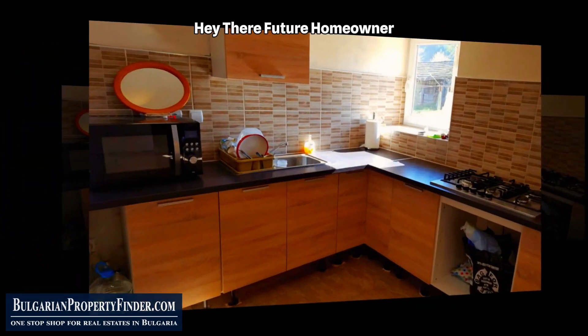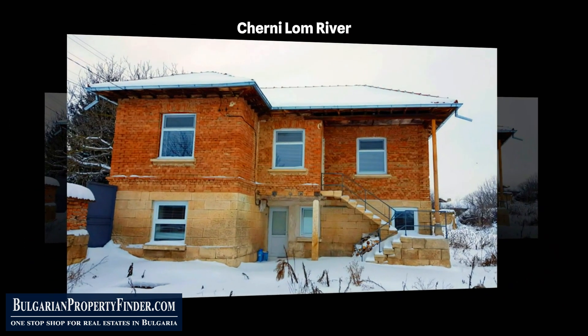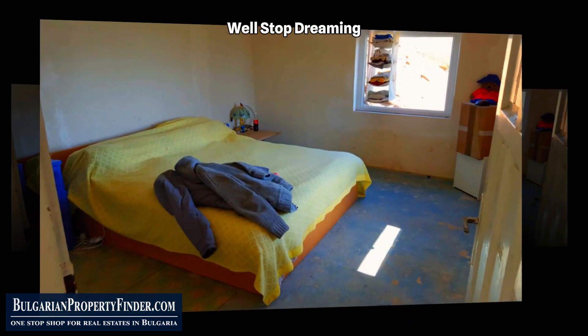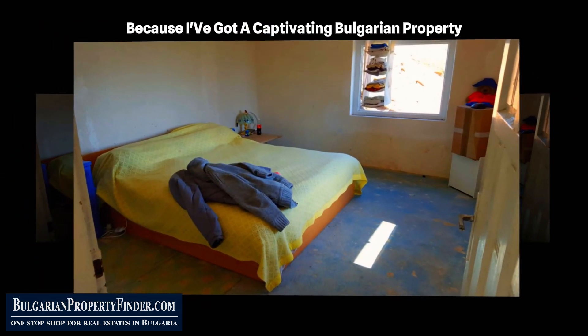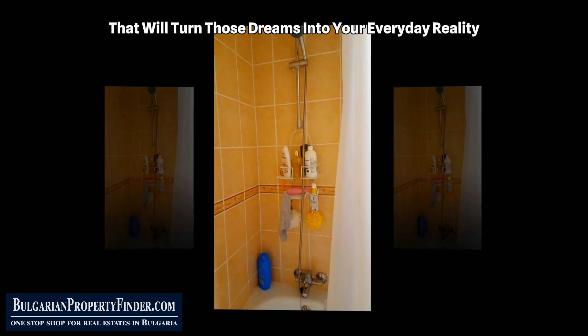Hey there, future homeowner. Ever dreamt of waking up to the gentle sound of the Cherni Lom River just 100 meters from your doorstep? Well, stop dreaming because I've got a captivating Bulgarian property that will turn those dreams into your everyday reality.